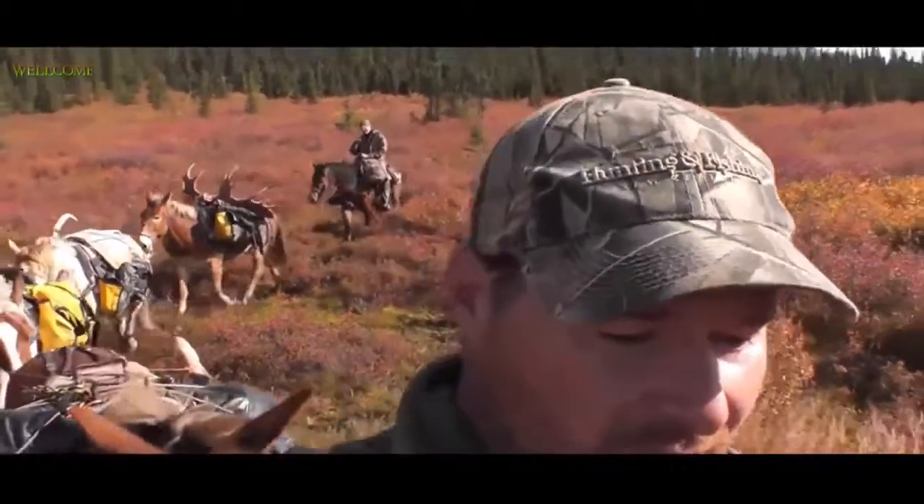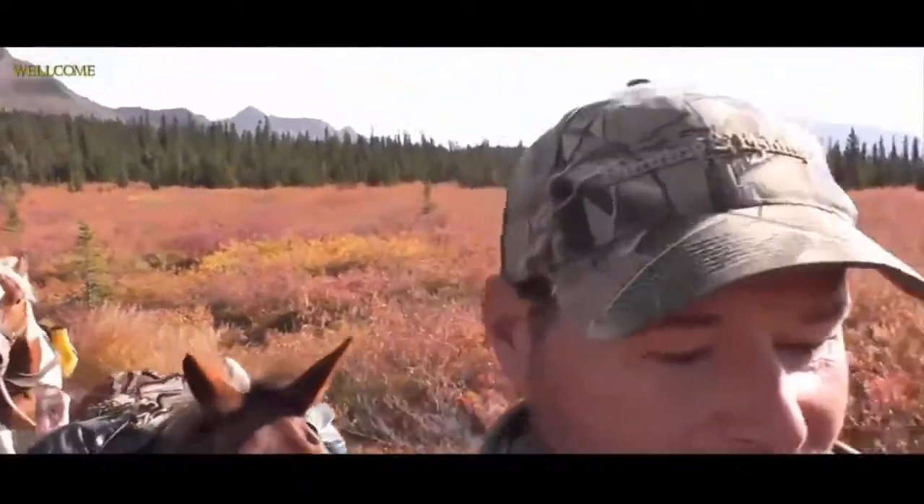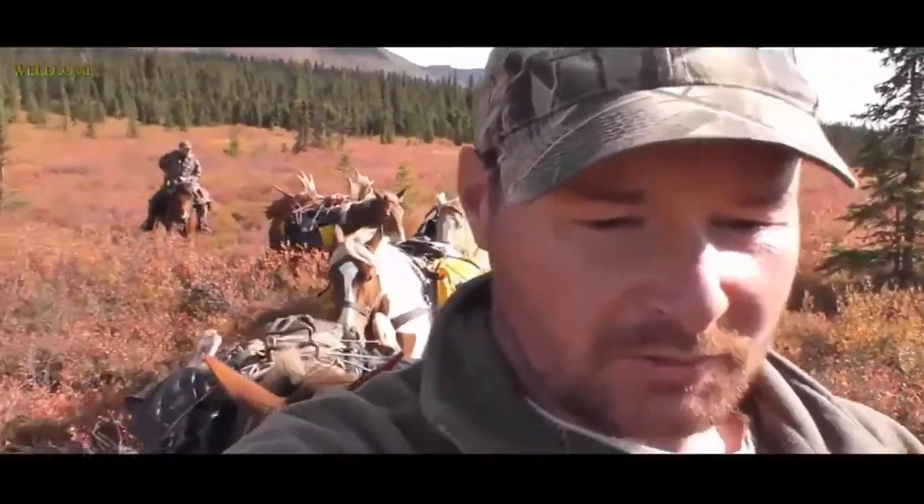As you can see, we've got Mark's moose loaded and we're heading back to camp with it. Things are going pretty good so far — we've been going for about 20 minutes and probably got about an hour and a half to go.